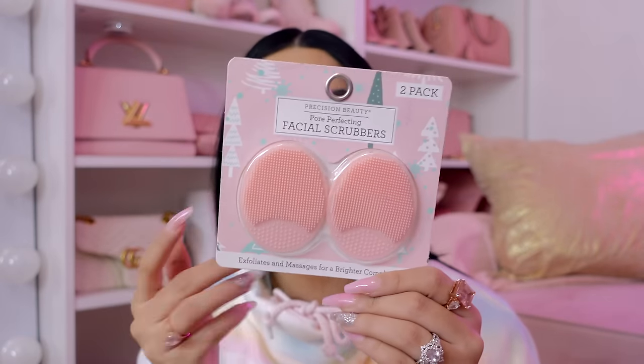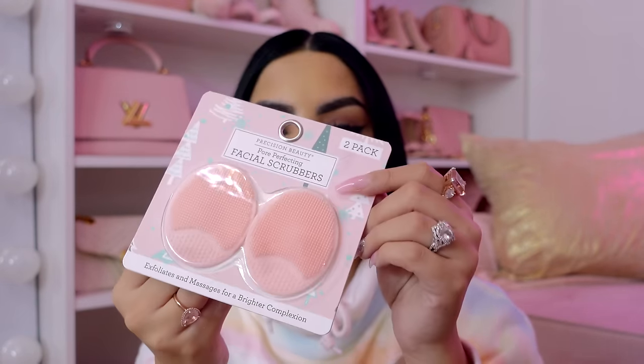So cute — I'm definitely taking these when I travel. I've never even seen these before. That's so handy to take when you travel so you don't take your entire Clarisonic or scrubbing device. This says it tones and brightens your skin — basically they're pore scrubbers that help exfoliate and detoxify your skin. I'm excited to try these, I've never used them before.